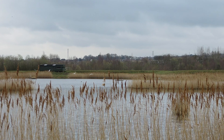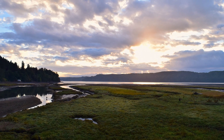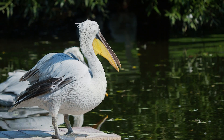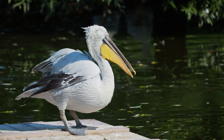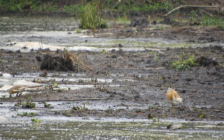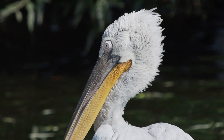A new rewilding effort which aims to expand the UK's marshlands could see the return of the Dalmatian pelican. They were hunted to extinction almost 2,000 years ago, and with the drainage of wetlands, their habitats and food sources were depleted and destroyed.